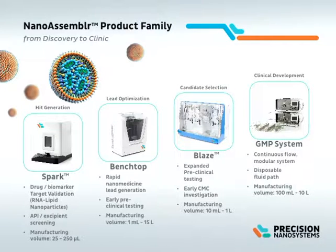At the smallest scale, we have our new NanoAssembler Spark. This is a really cool instrument that allows us to make very high-quality nanomedicines at volumes as low as 25 microliters and up to 250 microliters. This is very important for screening either the drug itself or nanoparticle components efficiently. It's also tremendously simple to use — one click of a button, able to make very high-grade nanoparticles in under 10 seconds.